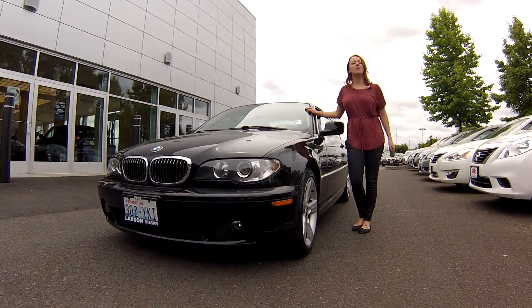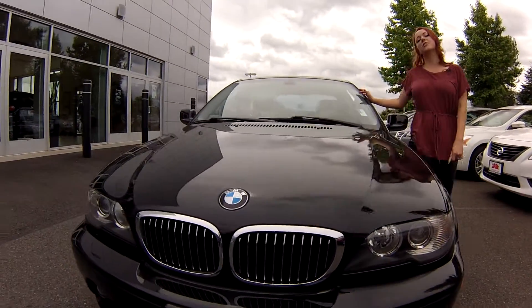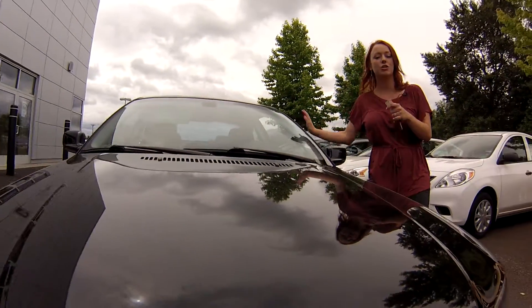Hey everybody, what's up? This is Jody coming to you from Larson Nissan. Thank you guys so much for taking the time to click on that link to see your virtual video walk around. I have a 2005 BMW 325 CI. Stock number on this is 216-926A.